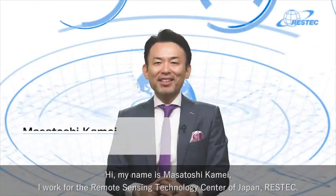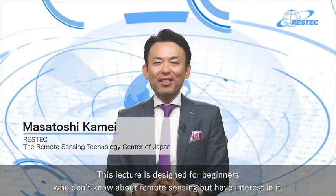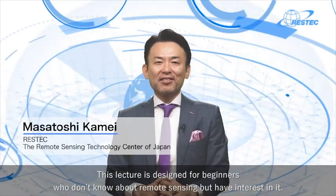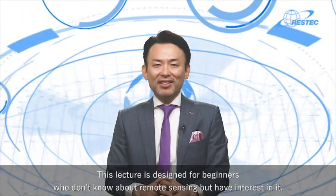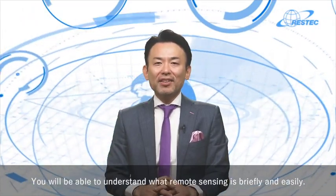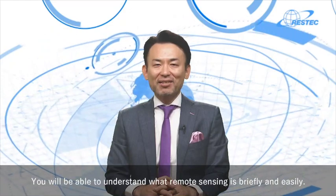Hi, my name is Masatoshi Kamei. I work at the Remote Sensing Technology Center of Japan, Restek. This lecture is designed for beginners who don't know about remote sensing but have interest in it. You'll be able to understand what remote sensing is briefly and easily.